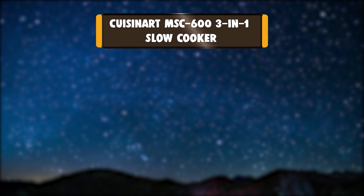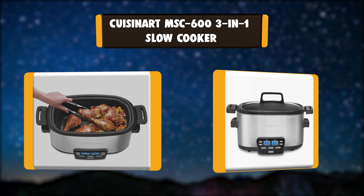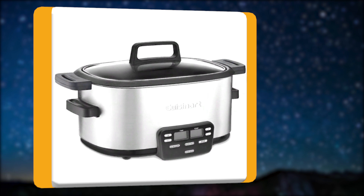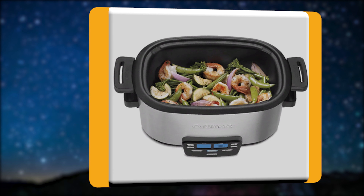Number 5: Cuisinart MSC-600 3-in-1 Slow Cooker. Create one-pot meals your family will love with the Cuisinart Cook Central 3-in-1 Multicooker. Three fully programmable cooking functions let you sauté vegetables, brown meats, and slow cook your favorite comfort foods right in the unit.